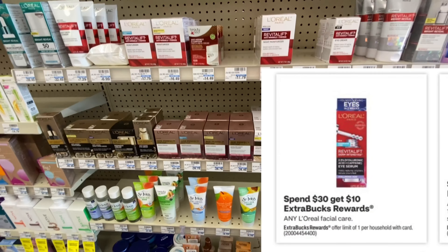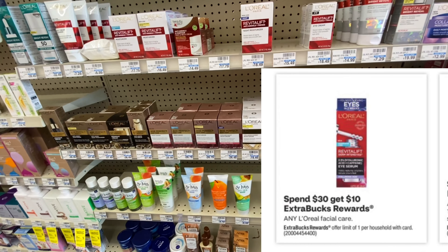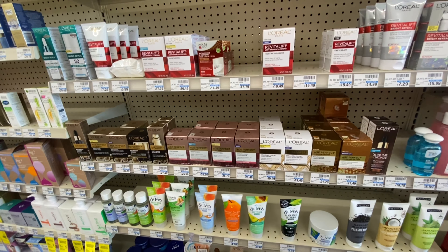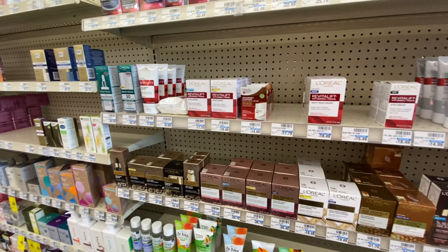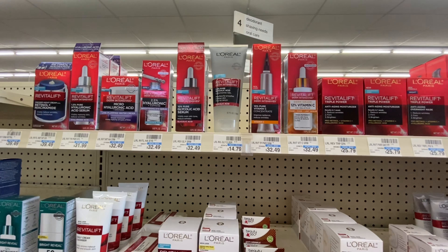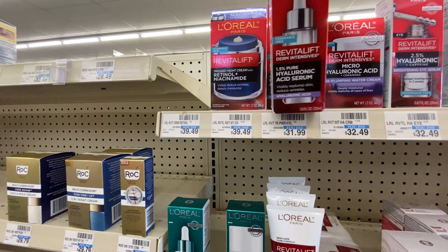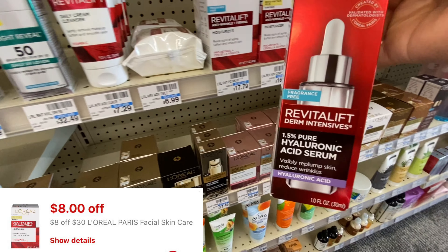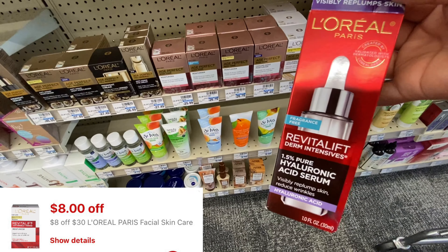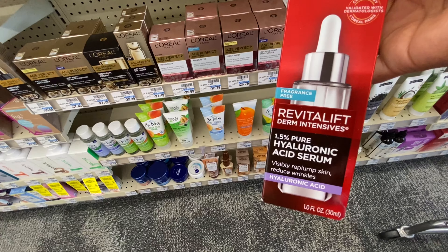Then there's the spend $30, get back $10 in extra bucks for L'Oréal — limit of one time per account. The cheapest item to hit $30 was this serum, priced at $31.99. It's a hyaluronic acid serum that's really good for your skin. If you have an $8 out of $30 CRT, it's going to bring it down to paying $23.99, and you're going to be getting back $10 in extra bucks, making this $13.99.